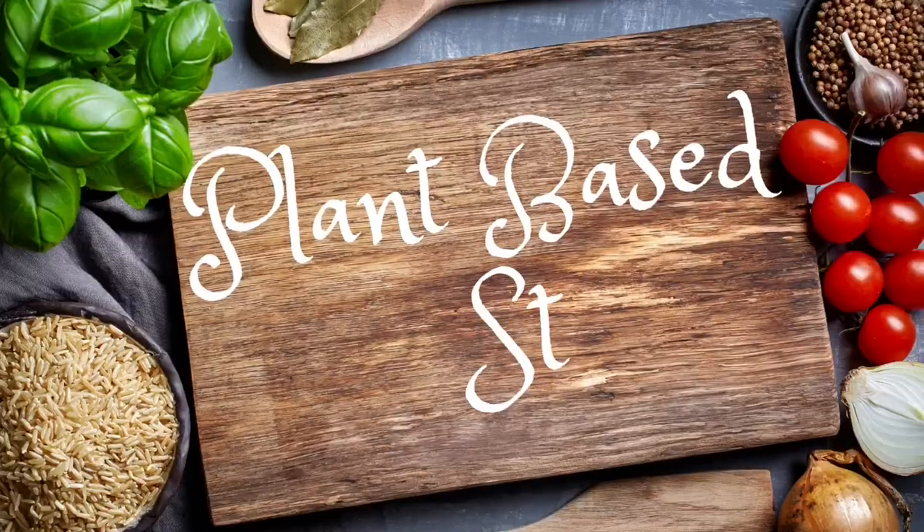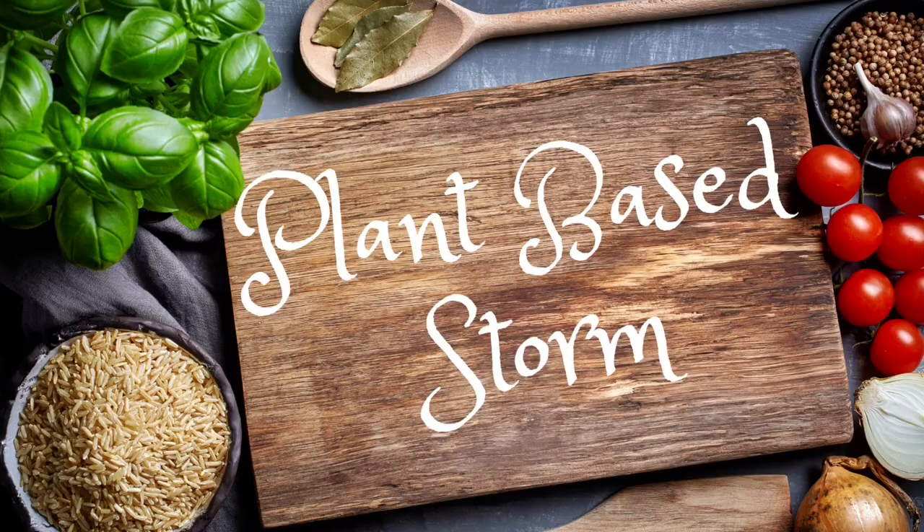Hey y'all, welcome to my channel Plant-Based Storm, I'm Stormy. Today I want to do a video talking about how you can save time, money, and energy by doing freezer meals. This is hopefully the first part of a new series called 'Cook Smarter Not Harder' — let me know what y'all think in the comments below if this is something you're interested in.